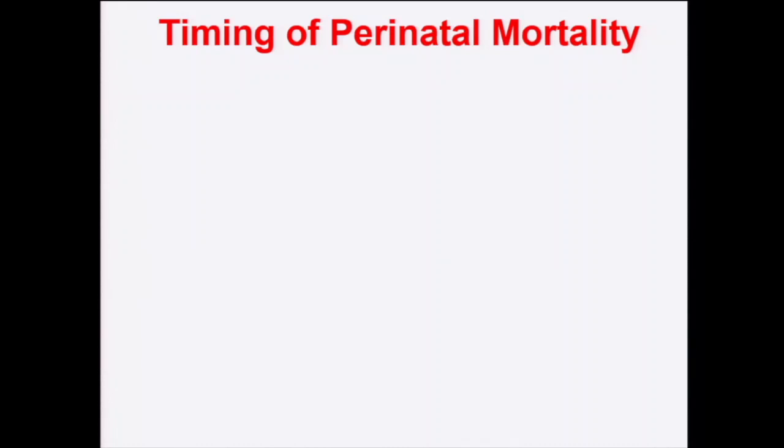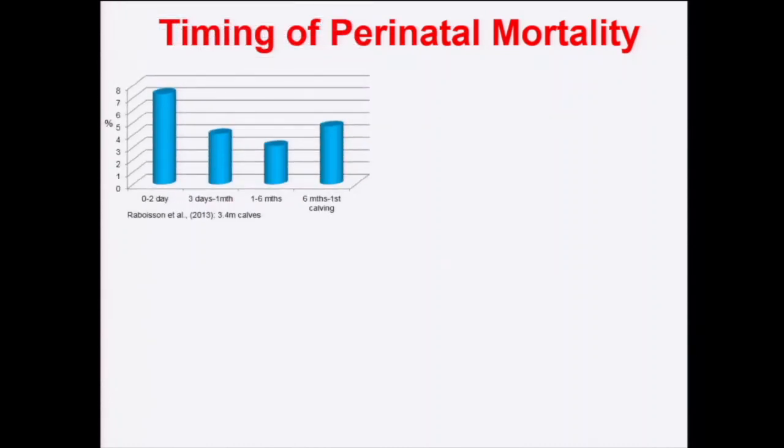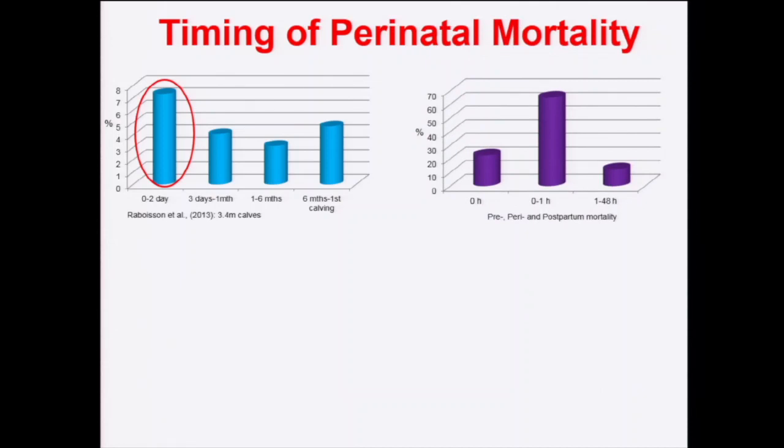I've selected a dataset of 3.4 million calves — relatively recent — which clearly shows that losses within two days of birth are greater than in any other period of the calf's life up to first calving. Looking within an Irish dataset, two-thirds of losses occur within an hour of birth, and 75% of losses occur in calves that were alive at the start of calving. So whatever we do or don't do potentially impacts that loss.